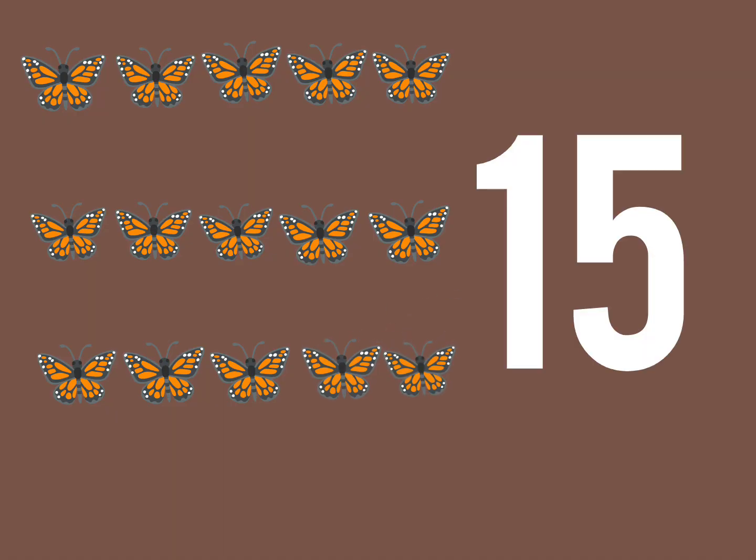Very good. Now, let's count the number of butterflies. 1, 2, 3, 4, 5, 6, 7, 8, 9, 10, 11, 12, 13, 14, 15. There are 15 butterflies.